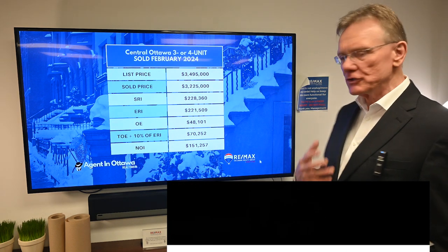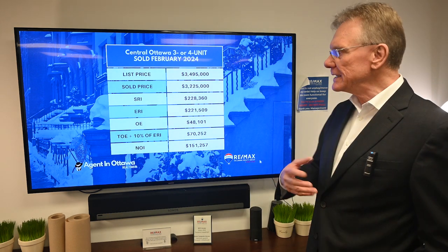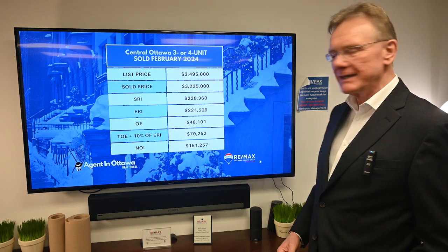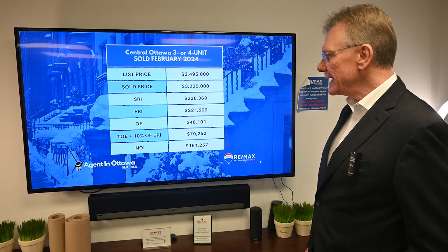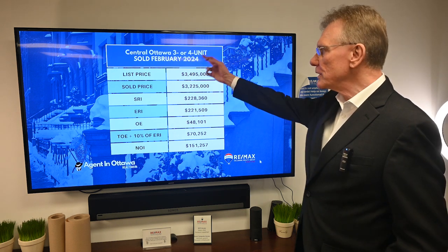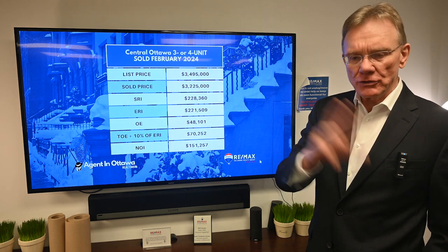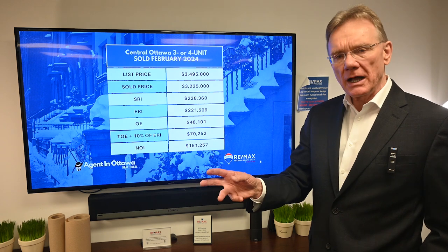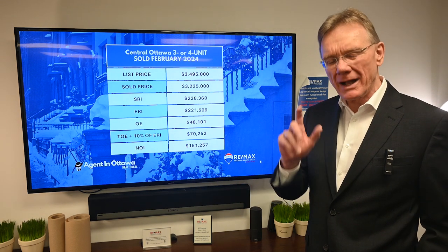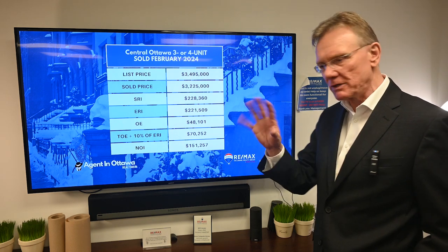What we selected this month in the two-to-four unit category is a building that sold in central Ottawa. The list price was $3,495,000 and it sold for $3,225,000. We're not entirely sure if it's a three or four unit building — there was some contradiction between MLS and what's available in IMPACT — so the best I can say is three to four units.